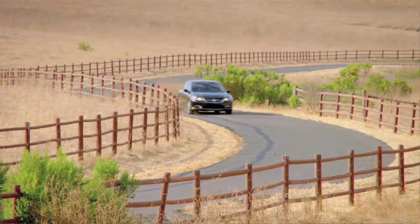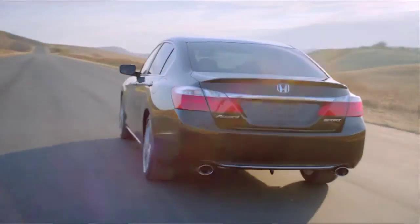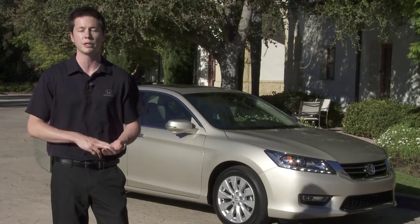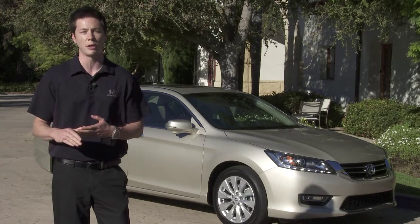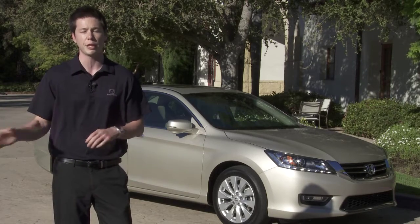The greenhouse is expansive and open, offering a clear view for the driver ahead, behind, and to the sides. A rear-view camera is now standard, and a multi-angle camera is also available in upper trims. A brand-new technology called LaneWatch uses a video camera in the passenger-side mirror to show a video image on the dashboard of what's in your blind spot — completely exclusive to Honda.